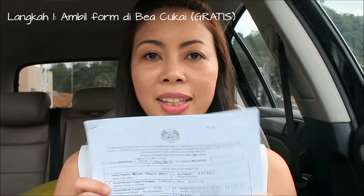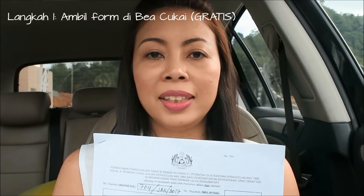Begitu kita sampai di PLBN Antikong, kita parkir mobil, terus ke Beacukai untuk minta satu form ini. Form ini gratis. Pertama kita ambil form ini, lalu diisi. Keterangannya ada macam-macam di sini, mulai dari nama pemandu atau siapa yang bawa mobilnya, kemudian ada nomor paspor, sama data-data yang sesuai sama STNK.